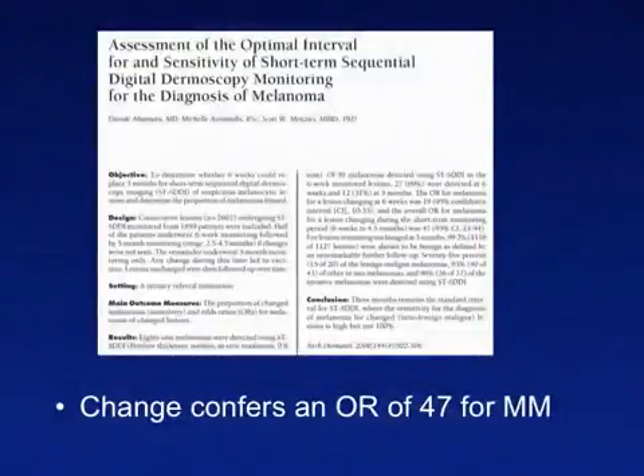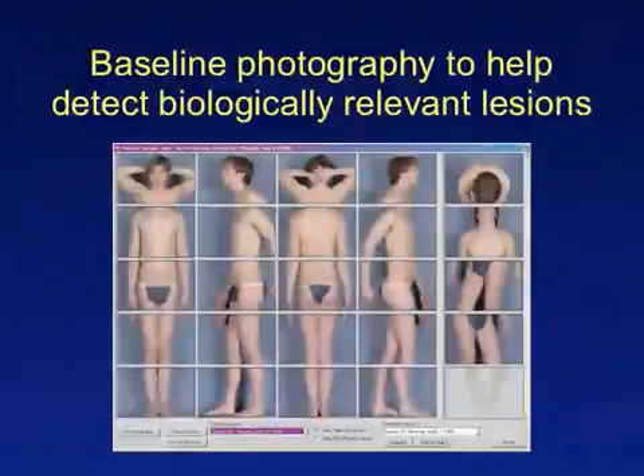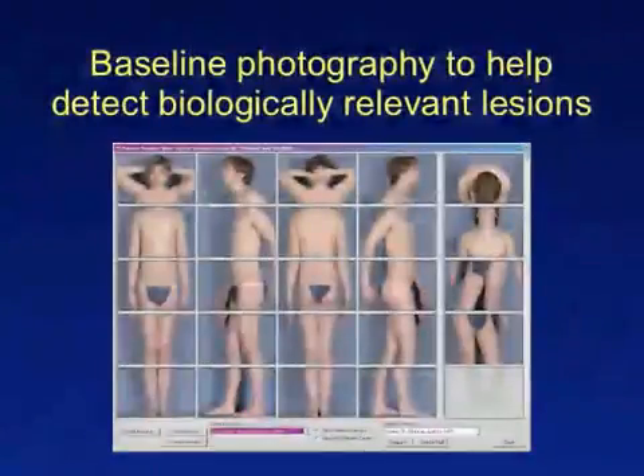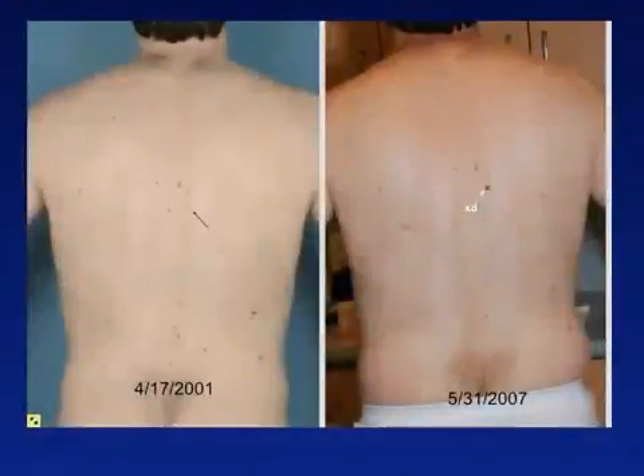It is well known that change is a sensitive indicator of melanoma, and in one study conferred an odds ratio of 47 for melanoma. Accomplishing the task of finding new and changing lesions within a sea of many nevi requires harnessing comparative recognition abilities. This task is greatly facilitated by obtaining baseline images of the skin. Subsequent skin examinations are compared to the baseline images, making it easy to identify changing or new lesions.